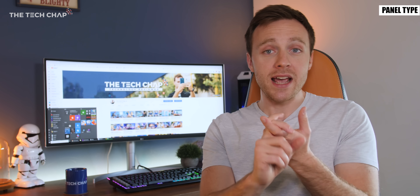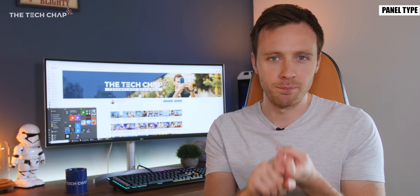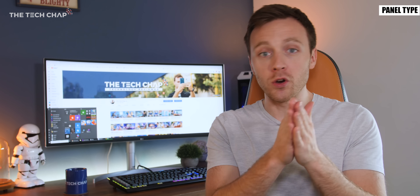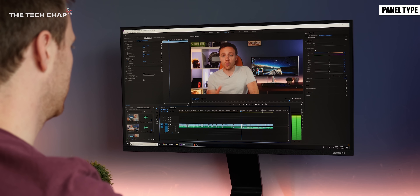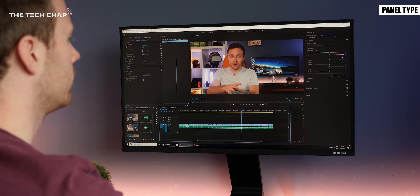That is quite a lot to take in so which one should you buy? Well TN is a good option if you're on a strict budget and it's fine, but if you want an all-purpose monitor for work, watching videos or even a little gaming I would definitely recommend spending a bit more on an IPS or VA panel as you're getting a much better image.